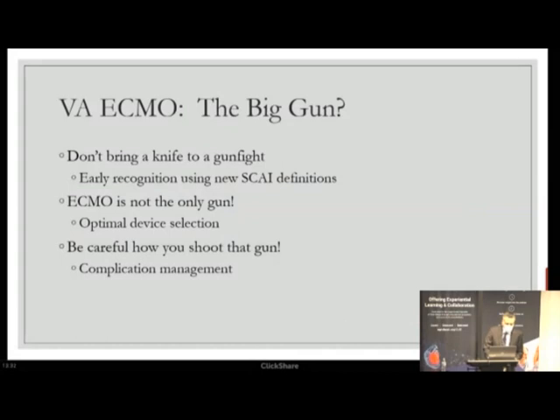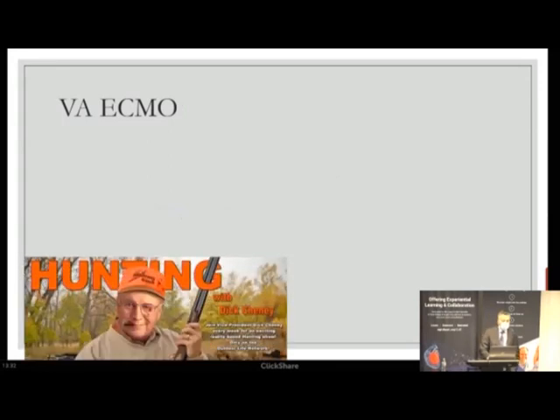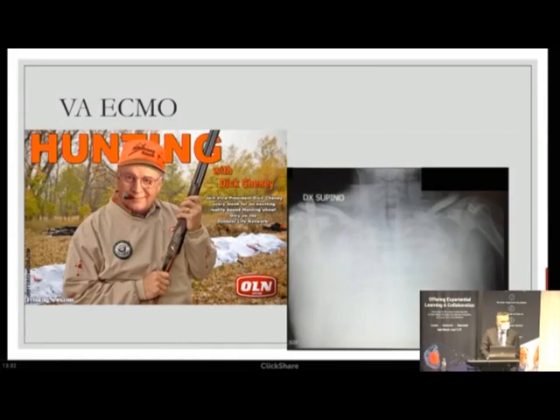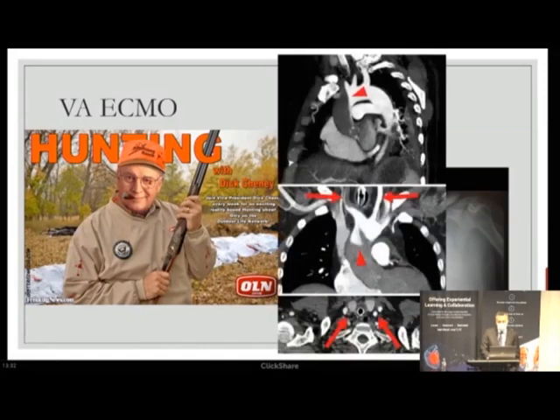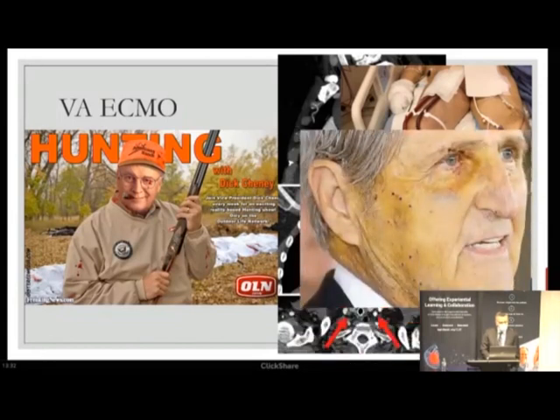ECMO is the big gun, but never bring a knife to a gunfight. Recognize your shock early using SKY definitions. ECMO is not the only gun — use the right gun for the right type of shock. Be careful how you shoot that gun: complication management is essential, and our goal is not to harm patients but to improve survival.